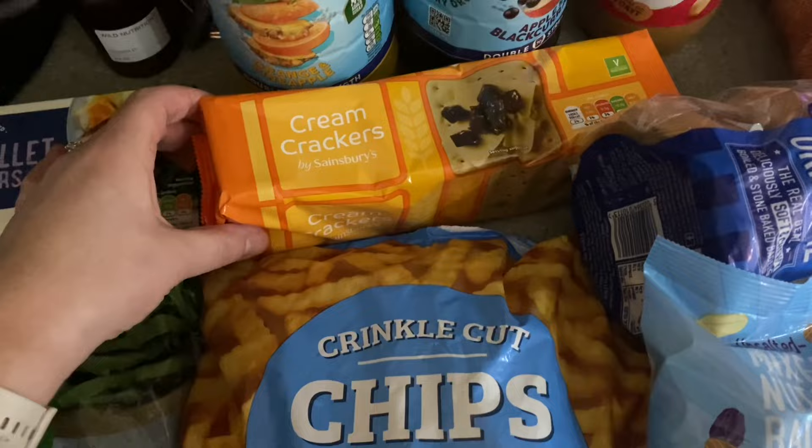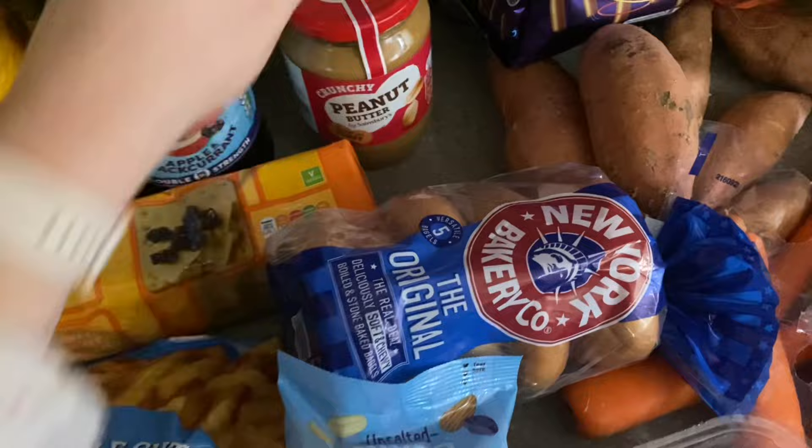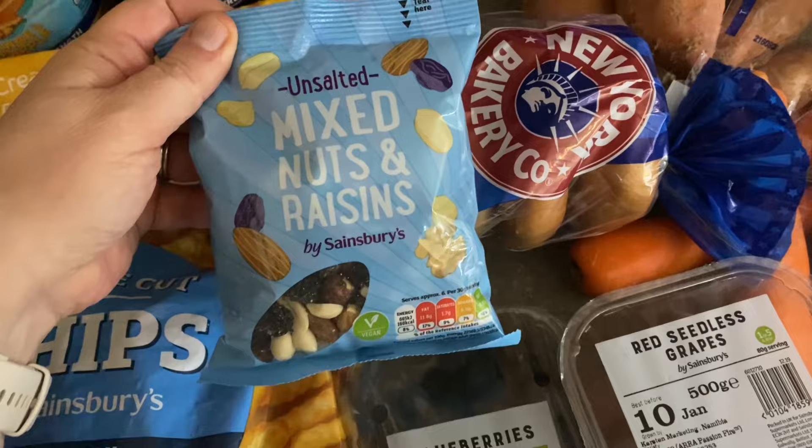I've got some cream crackers for my son — these are one and a half syns each. Some squash: my son picked up orange and pineapple, and I got apple and blackcurrant in the big bottles, currently on offer at around £2 each. I've got some peanut butter for my husband — that's four and a half syns for a tablespoon. Some New York Bakery bagels for my son as they didn't have his usual wholemeal ones — I think they're around 10 syns for a bagel.